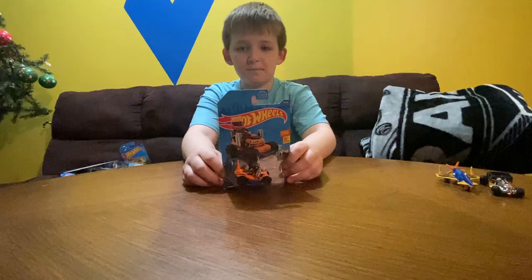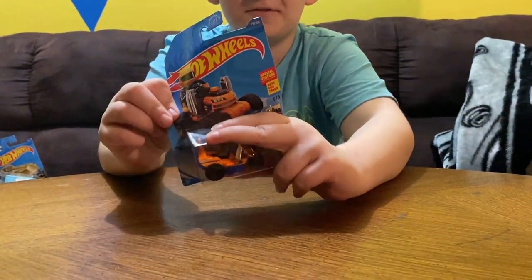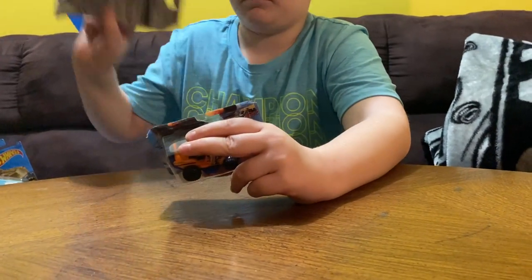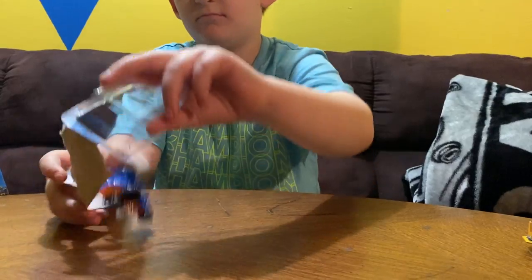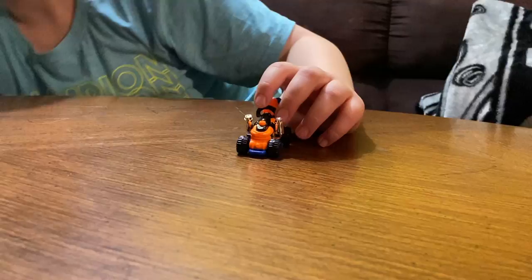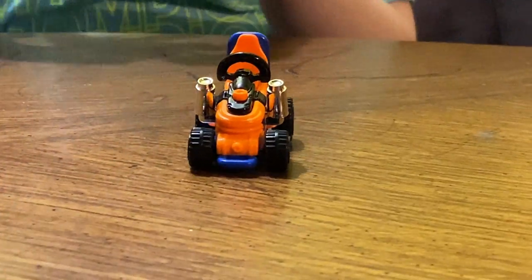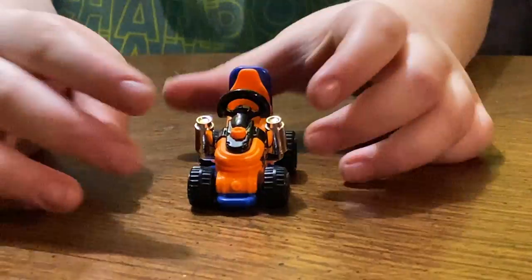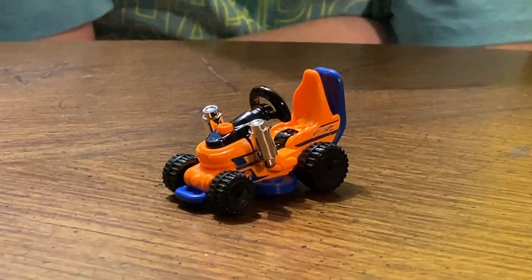Let's do the Grass Chomper. Grass Chomper's really good — it can chop the grass for you. That one is like a treasure hunt. Yeah, it's a treasure hunt. I usually have a lot of treasure hunts, and I might find some when I'm doing Hot Wheels shows.